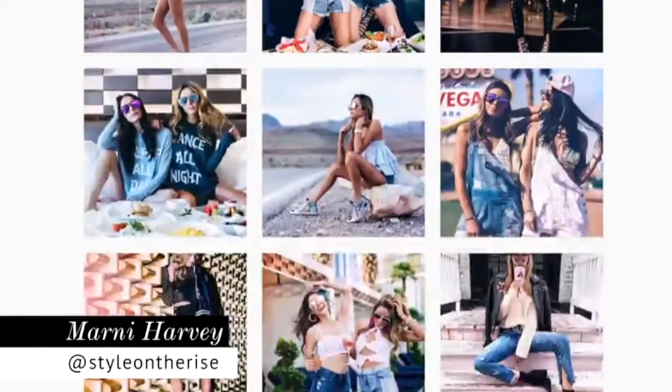Hi Style Code Live! It's blogger Marnie Harvey from Style on the Rise, and today I'm going to show you how to rock a faux fur jacket three ways.